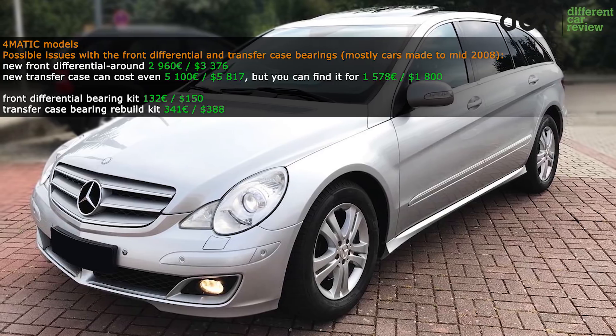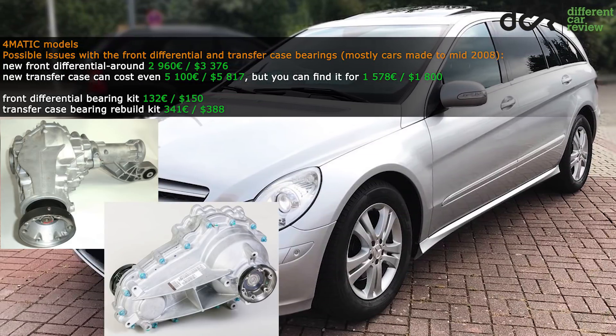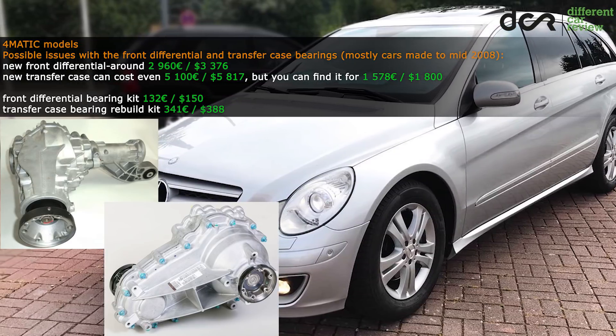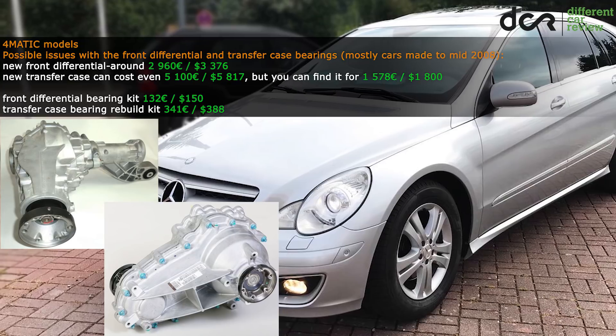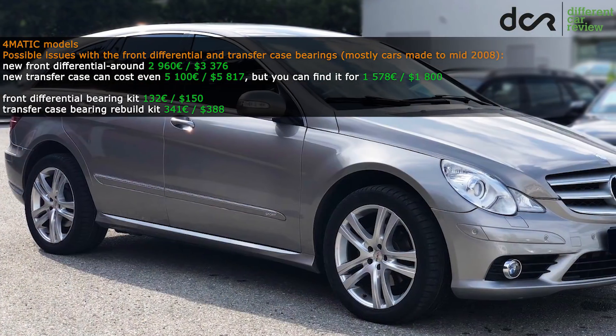On the other side, there can be a more serious problem with the front differential and with the transfer case as well. Again, mostly in cars made up to early 2008, but some say that it affects the newer cars as well, although not as often as the older models.